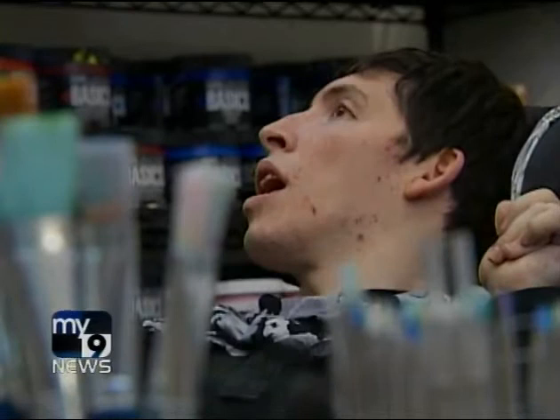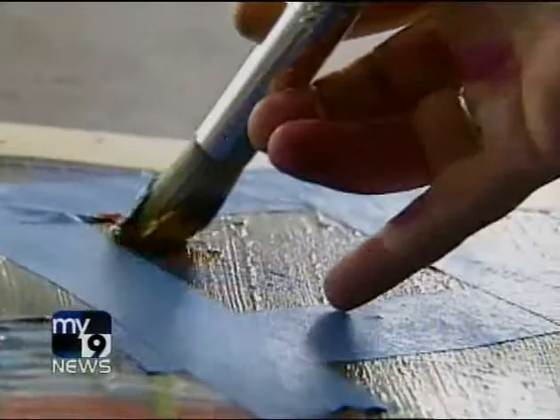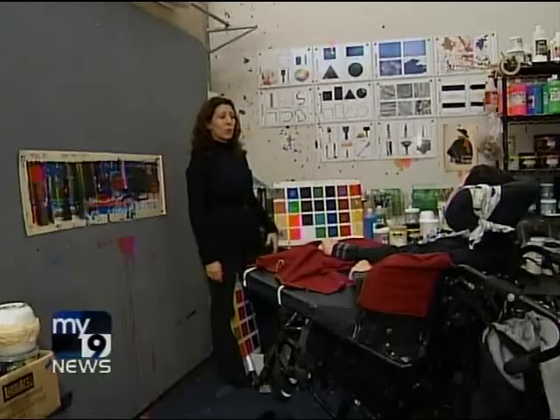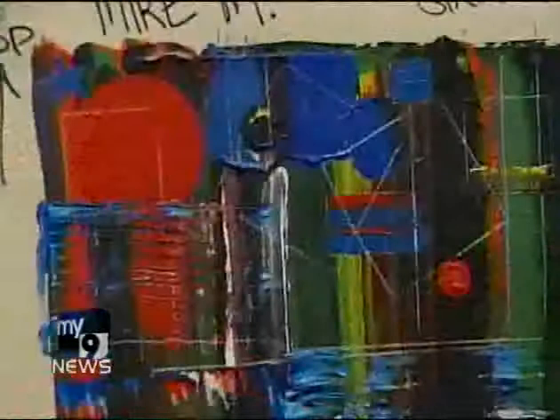What makes Mike a good artist is his vision — how he picks, chooses, and assembles the different ingredients of the painting. Katina Anson is Mike's facilitator and a volunteer at the Art Access Program of the Matheny Center in Somerset County. It's her job to interpret Mike's eye movement answers to her questions and carry out his artistic desires.